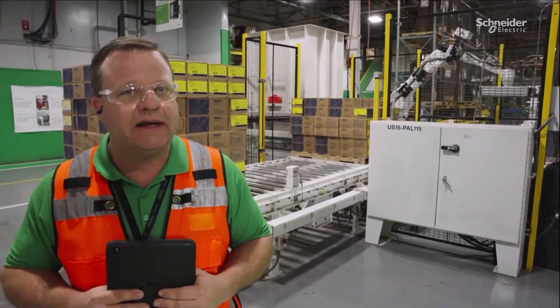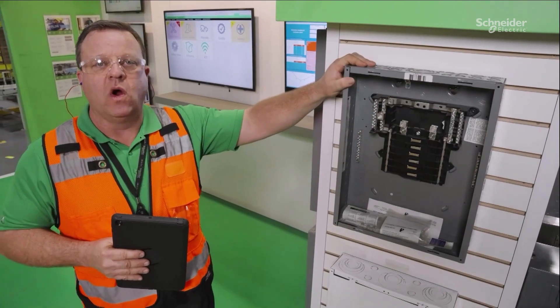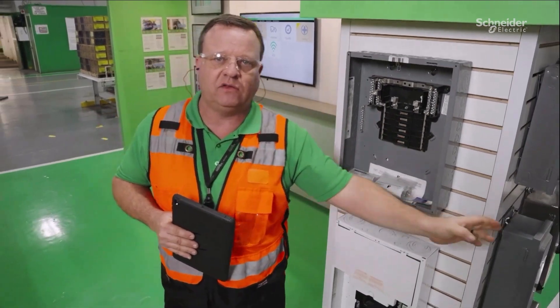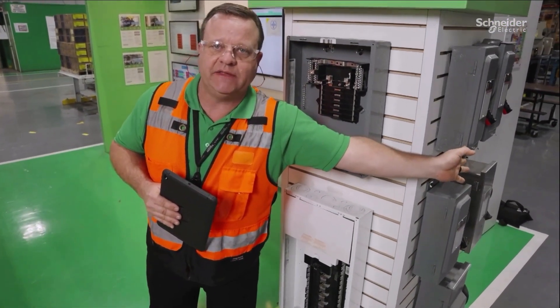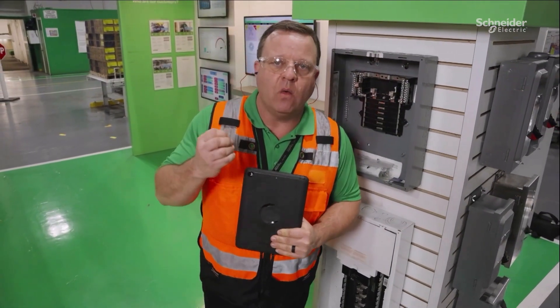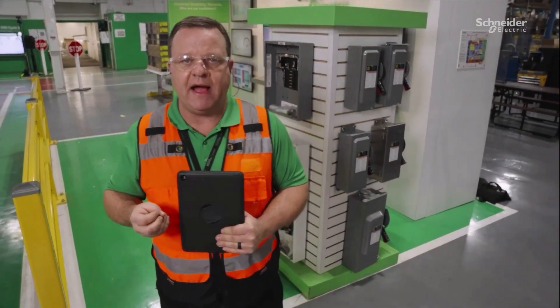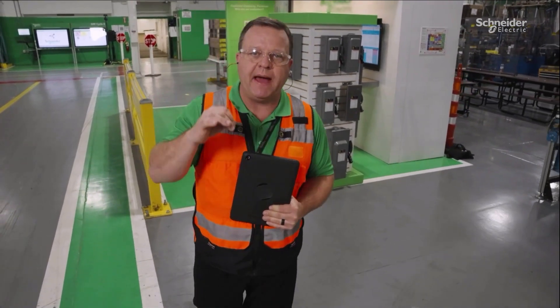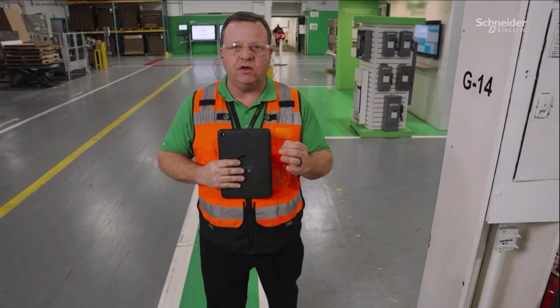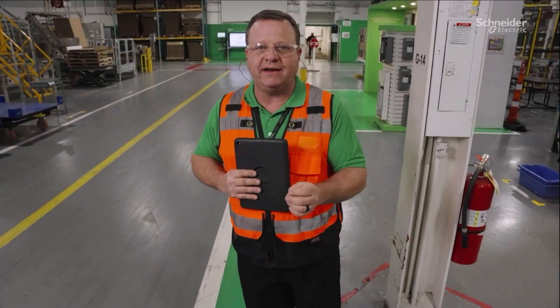We manufacture product in the facility here across two shifts of production with approximately 600 employees. We manufacture safety switches and load centers. We're heavily vertically integrated and heavily automated, making nearly 3 million of these devices a year and approximately 800,000 of these devices from a raw coil of steel. No matter where you're at in your digital transformation or smart factory program, it is vital to understand that empowerment of the employees with digital tools is the heart of a digital transformation. Giving your employees the ability to make the right decision at the right time is critical, especially in the area of continuous improvement.